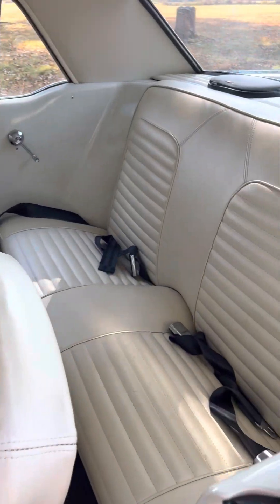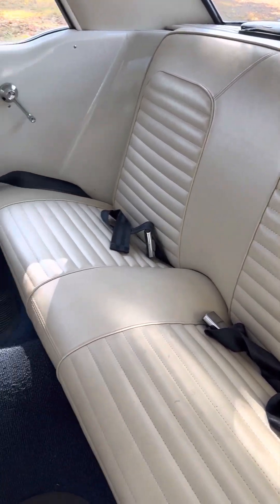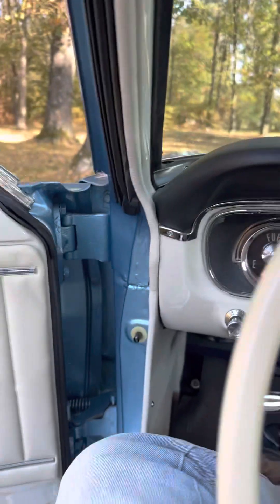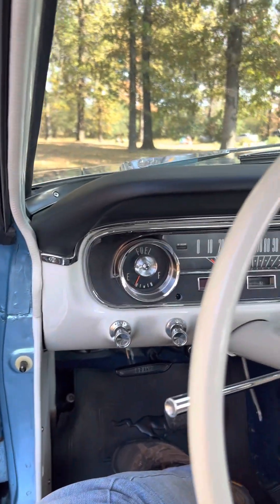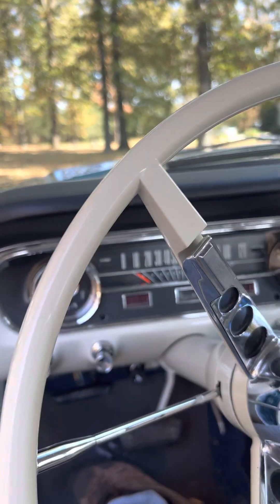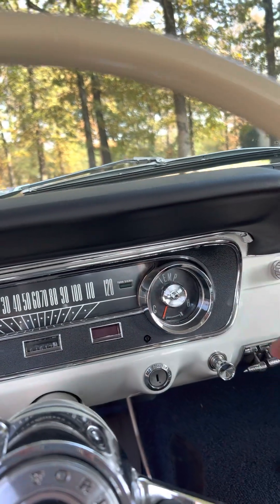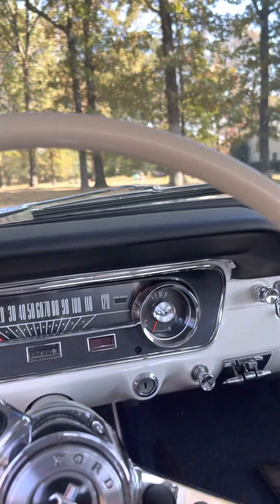The interior is excellent. White seats. Carpet's in great shape. I don't know which parts are replacement parts and which are original — it all looks new. I'm going to imagine a lot of stuff like this chrome trim is probably out of a catalog. I'm just guessing here, I really don't know.